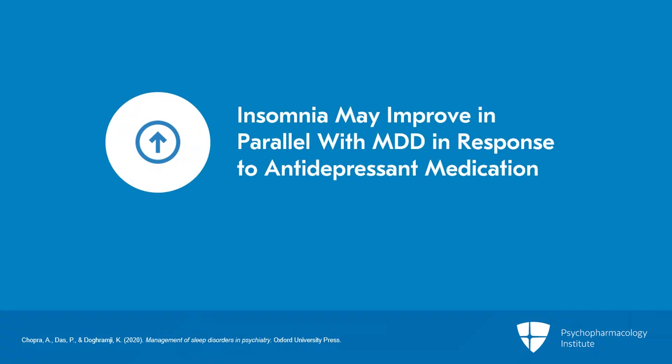Insomnia may improve in parallel with other depressive symptoms in response to standard first-line antidepressant medications such as SSRIs. However, some patients may have severe insomnia that is intolerable during the weeks required for antidepressant medications to take effect, or insomnia may persist despite improvements in other depressive symptoms.